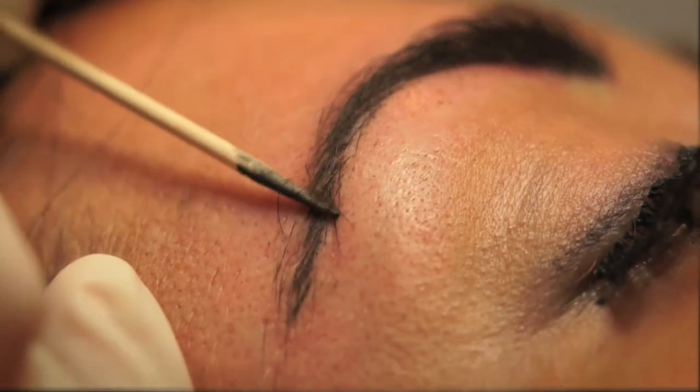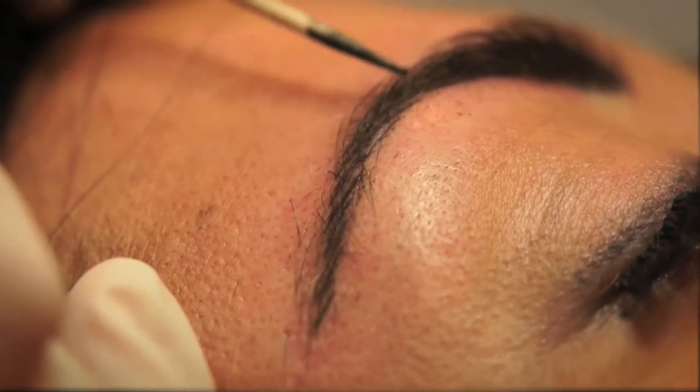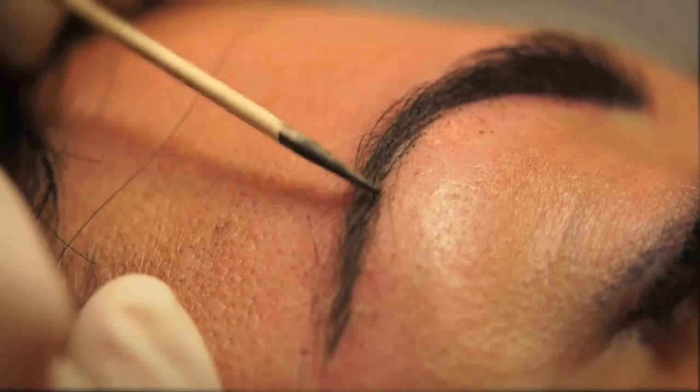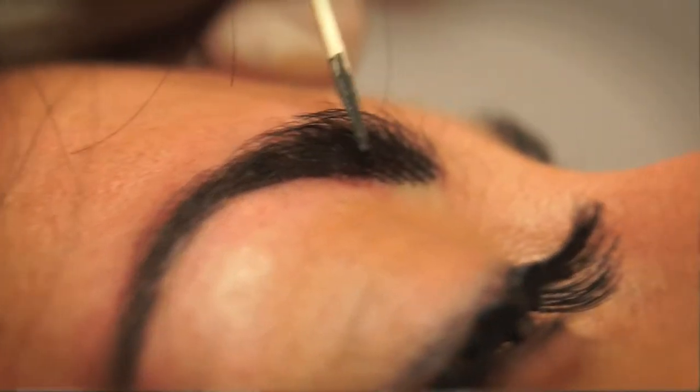Here we have tiny, tiny little simulated hair strokes and all they're doing is just padding out the sparse area where Sam's brows aren't very dense. So the end result will be a beautifully natural looking brow.